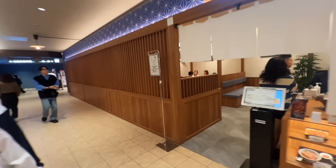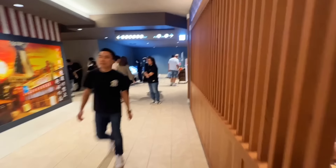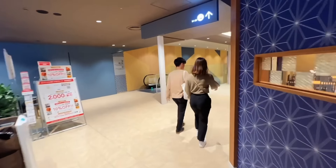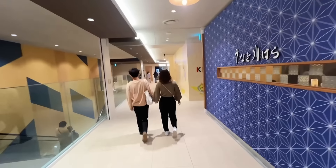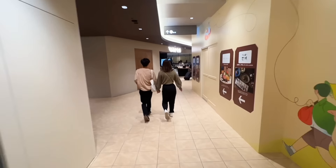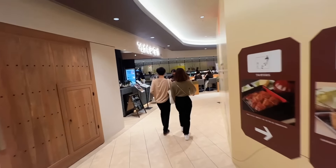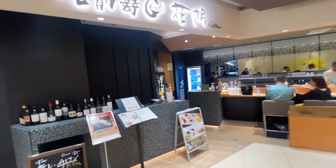This is a unagi restaurant, but Lawrence doesn't really care for unagi, so no to this place as well. By the way, this building — Kitte Osaka — it's basically a mall. It just opened recently. It's a mall with shops, nothing too special about it. Just another place to shop.